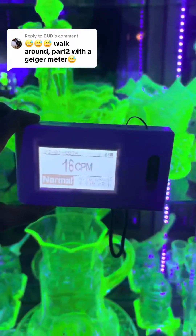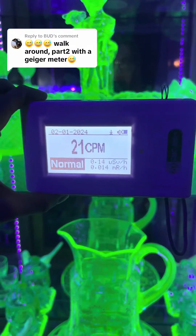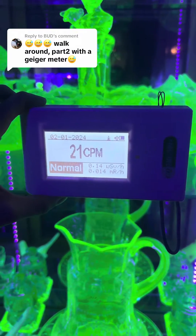But to be fully transparent, this Geiger counter does not detect alpha radiation, which is the main source of radiation produced by uranium glass.